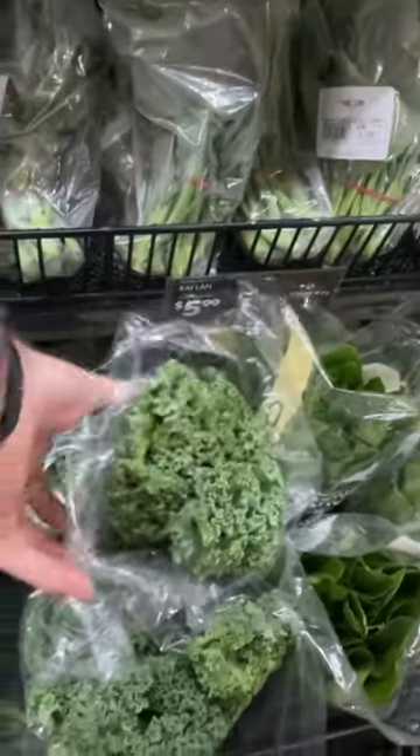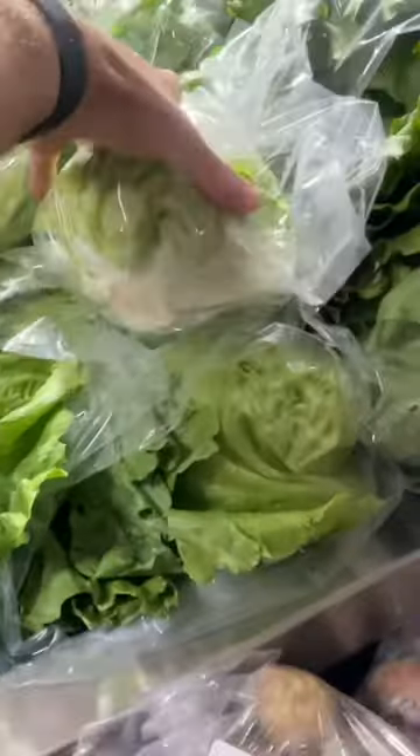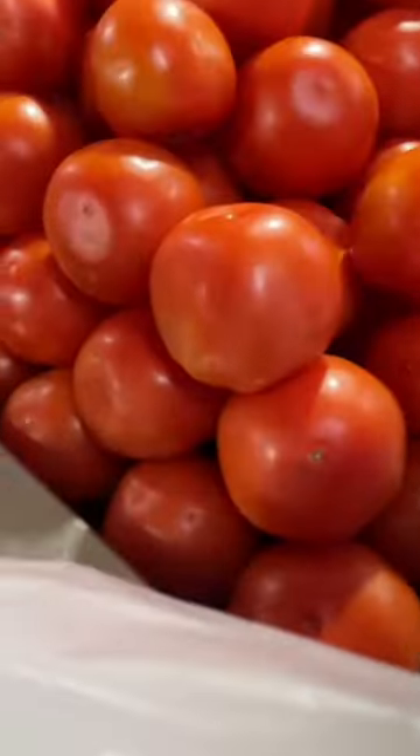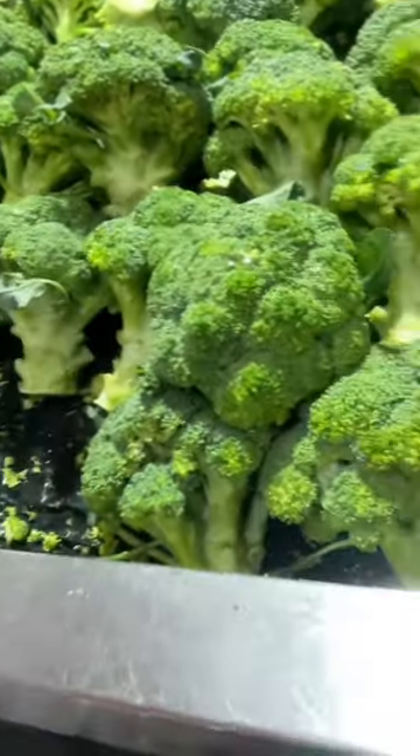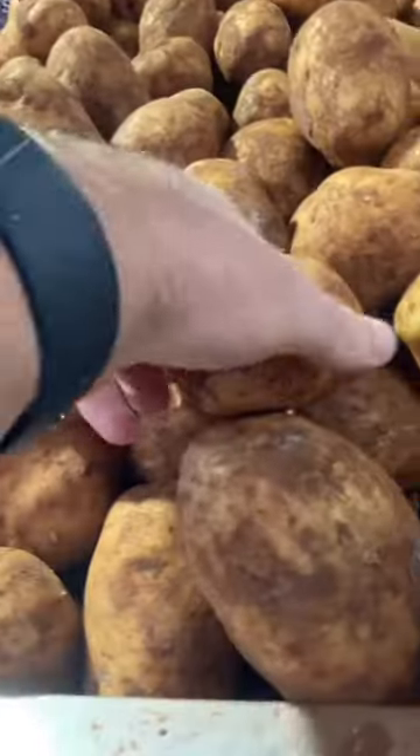Then some spinach, some kale — love that. Then some cucumbers, some lettuce, some tomatoes, some broccoli, some zucchinis, some carrots, some potatoes.